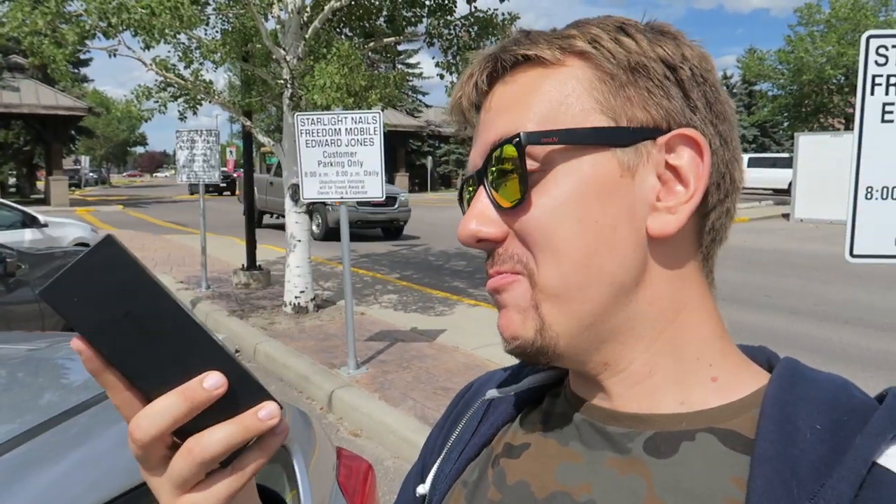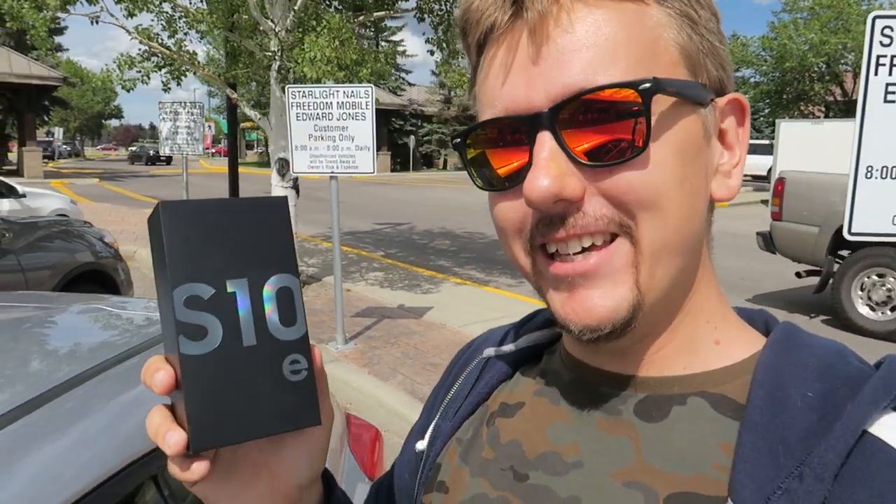Thank you so much for watching. Smash the like button and subscribe to the channel. Join the membership program to see live streams and hidden content that doesn't make it to my main channel. Let me know in the comments what you want to see more of — that's actually how this video was created. I'm so happy I got a new phone for free! See you soon, bye for now.